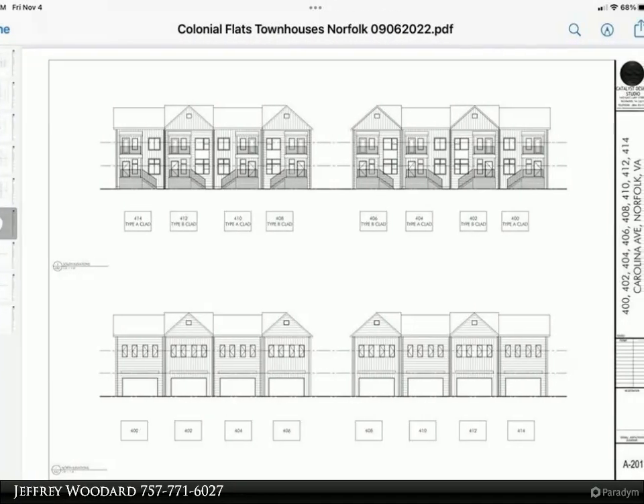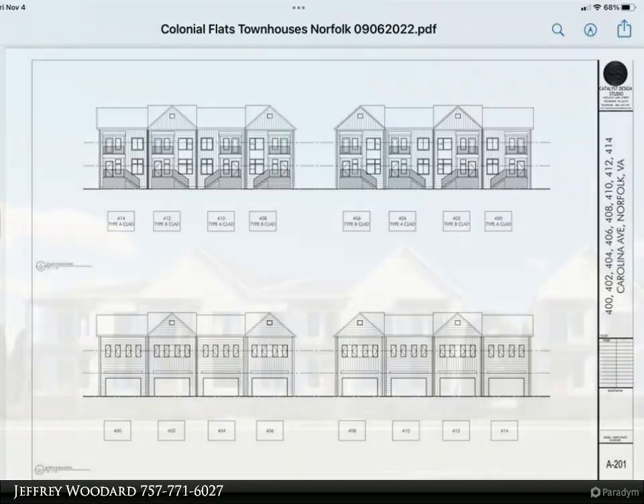These townhomes sit right in the heart of Norfolk. They are near everything that the city has to offer.